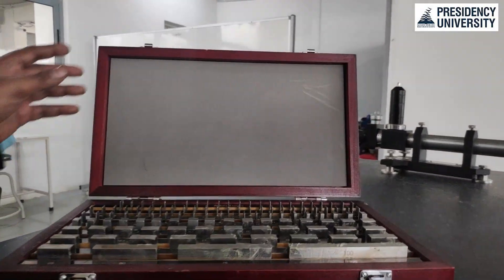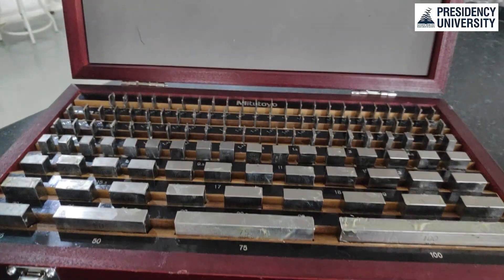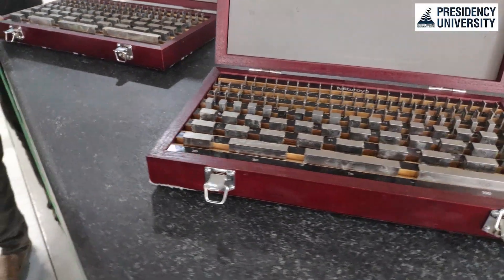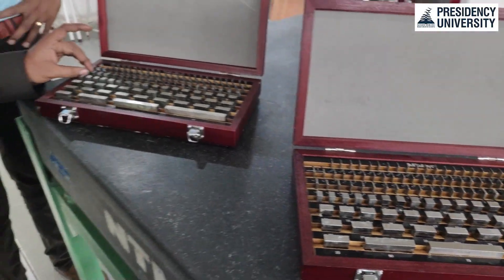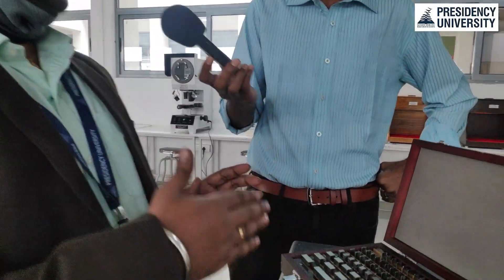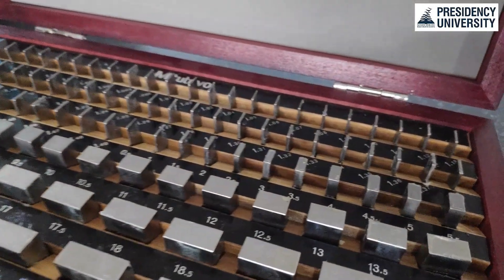The next one we have is the slip gauges - from Mitutoyo. We bought two boxes. This itself costs like 2.5 lakhs each set, and each piece costs around 8,000 to 9,000 rupees. These are very, very accurate devices. We keep them well oiled - you can see the grease. Our lab instructors maintain them very well. These are used as a subsidiary to carry out around five or six experiments.